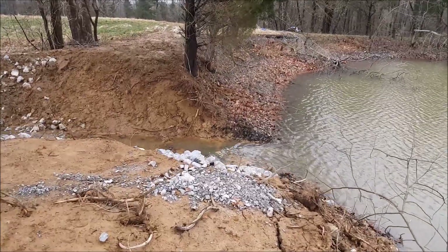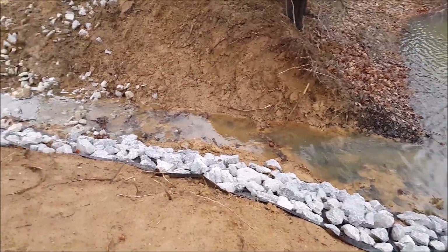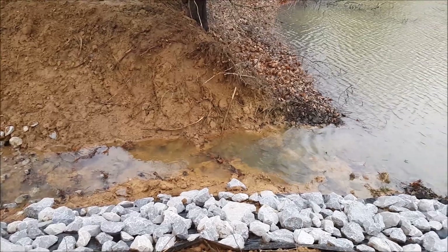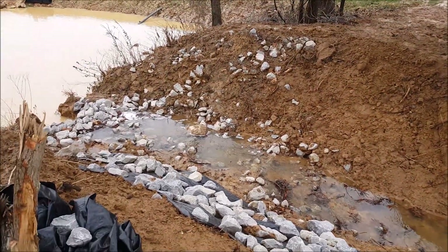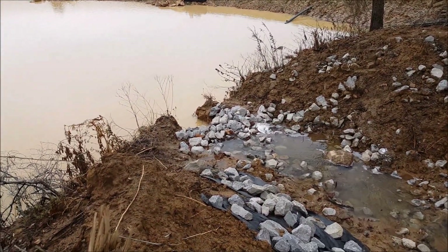I can hear a waterfall going here — oh wow! No wonder she's filling by the hour. Look at the flow we've got here — smackerels! Look at down there, look at how close that thing is to the cut.